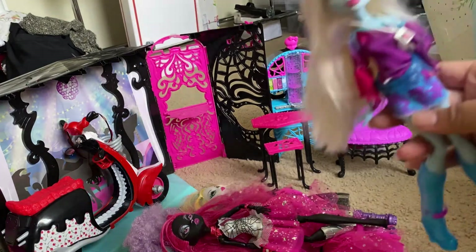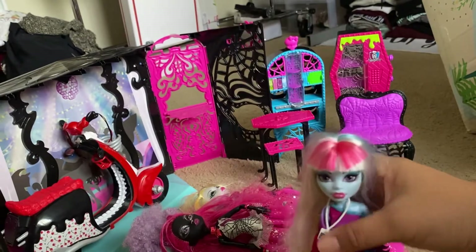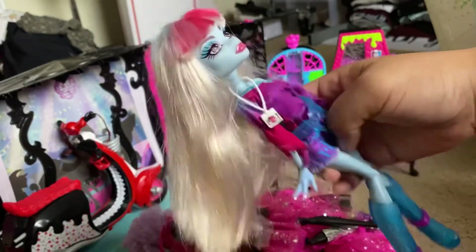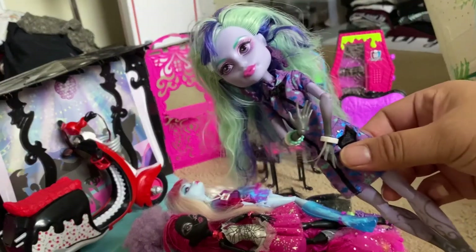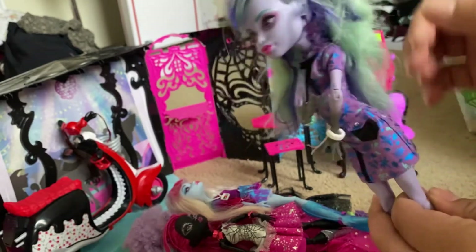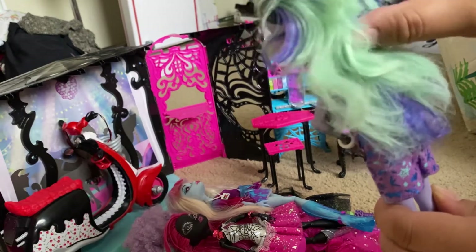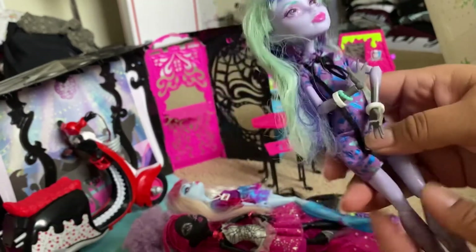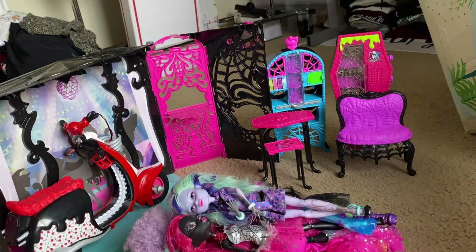Next we have Festival Abbey — this one actually has her little festival badge, but she's missing her little bandana that goes around her hair. Then we have Scaremester Twyla — she has her bag too, but I noticed that her hair is a little short here. I don't know if this is normal for this doll or if it was cut somehow, but I actually like her look.